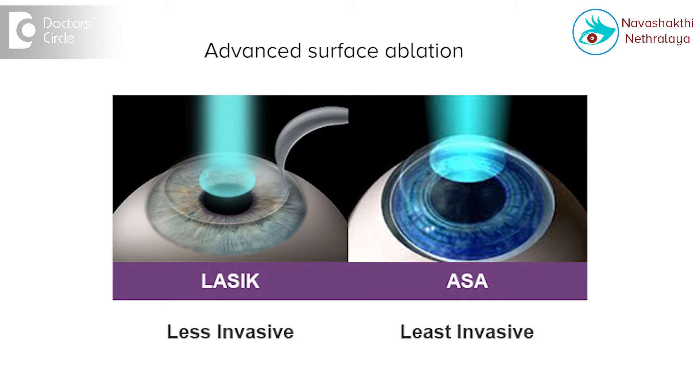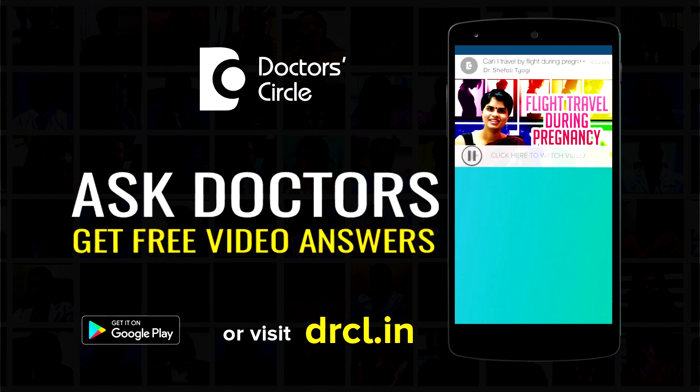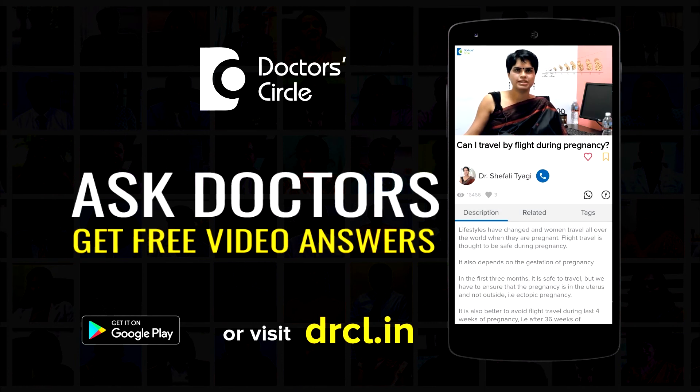However, remember not all patients are fit to undergo LASIK or an Advanced Surface Ablation after cataract surgery. There are a lot of points to be considered before deciding on this, and the best person to do that would be the ophthalmologist.